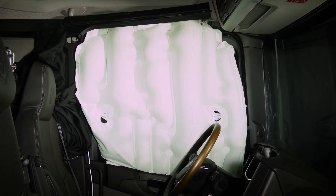The inflatable curtain will increase the safety in the vehicles. It will stop the occupants from falling out in case of a rollover accident.